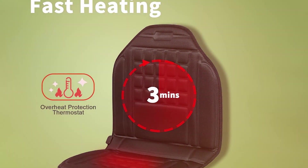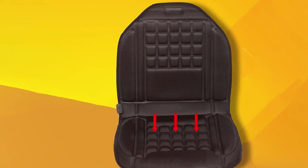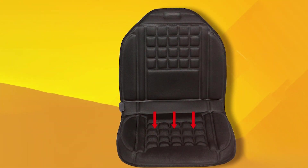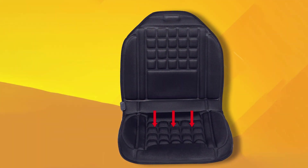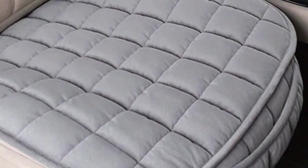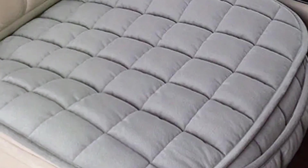The design is not just about comfort, it's also about functionality. It features a sleek, unobtrusive fit that integrates seamlessly with most car interiors without slipping or bunching. In terms of quality, Mintha uses top-grade materials that ensure durability and longevity. The heat cushion is built for frequent use, maintaining its appearance and functionality over time.